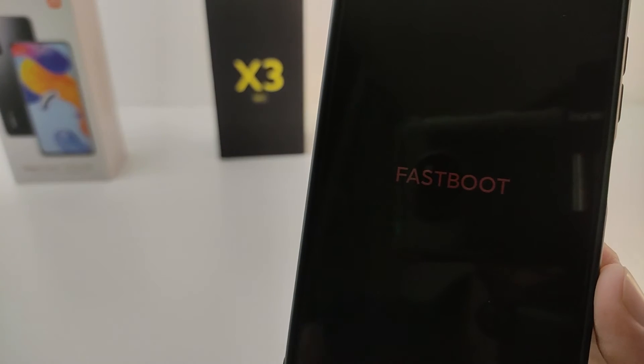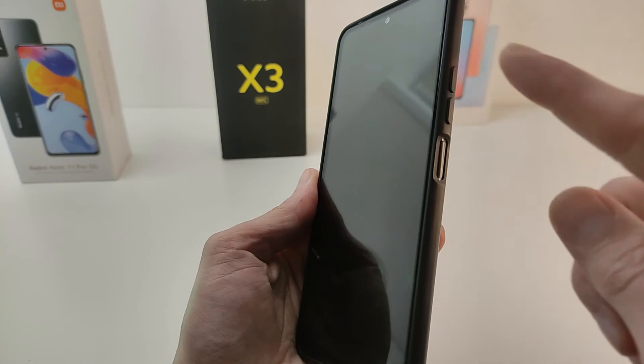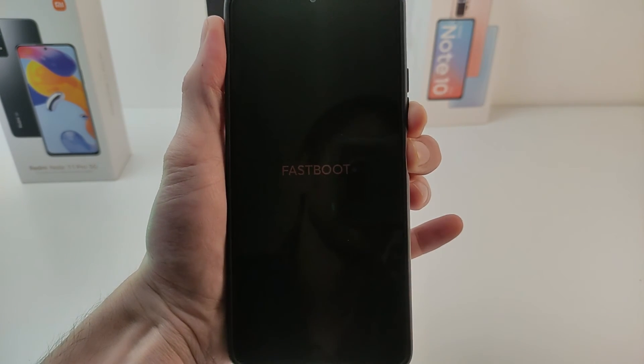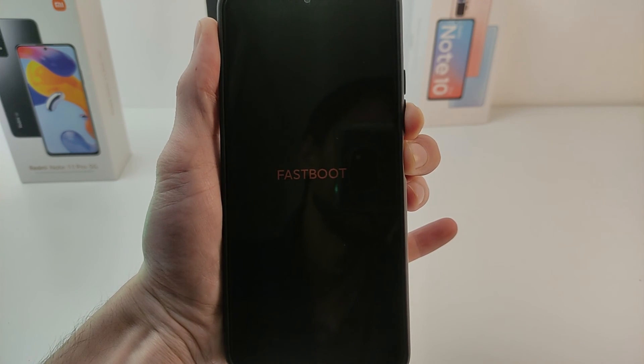If your phone does not boot up and the instruction on the screen is in fastboot, press the power button and volume down. Hold and do not release until the phone reboots. After that the phone boots up normally.